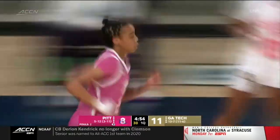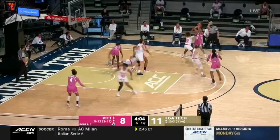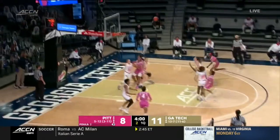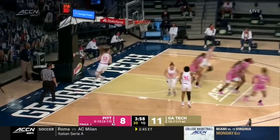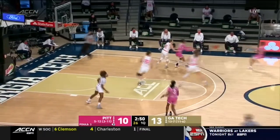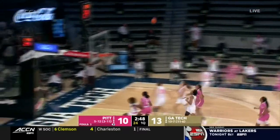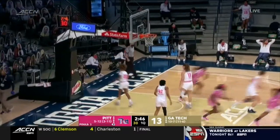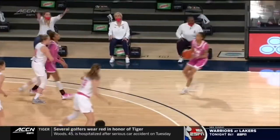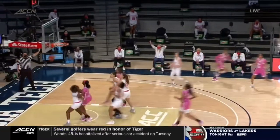Nice move to the basket by Everett. It was open but closed quickly with Georgia Tech's defense — two on the shot clock. Everett knows it and frames it. Pitt looking to run; the Panthers started slow, making just one of their first six attempts. But that's five of their last eight. Everett's scoring average is just under 15 points per game for the season.